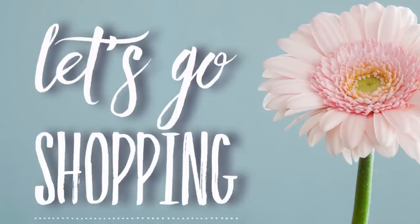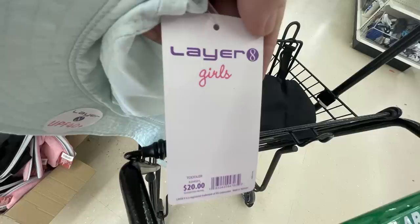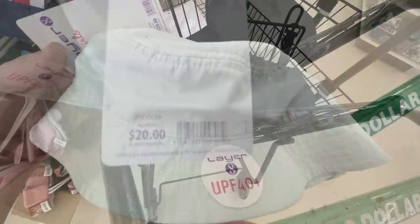We're going to start first in apparel and accessories. We have some new items this week and some restocked items. I found some more of the bucket hats — they're the toddler sizes in mint green, lavender, and white. They are the Layer 8 girls hats, originally $20 with the price tag but just $1.25 now at the Dollar Tree, so keep your eye out for those. They have them in various sizes.